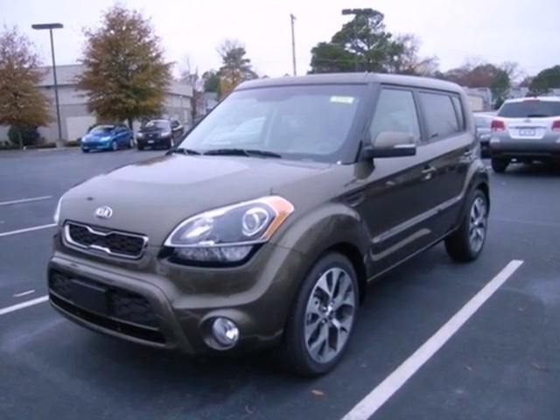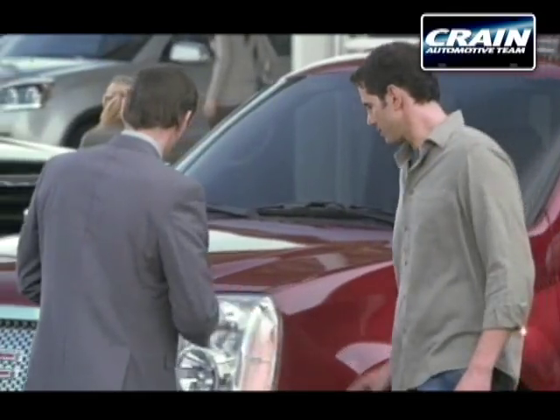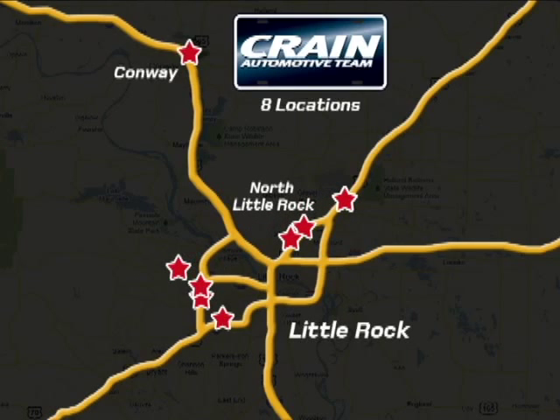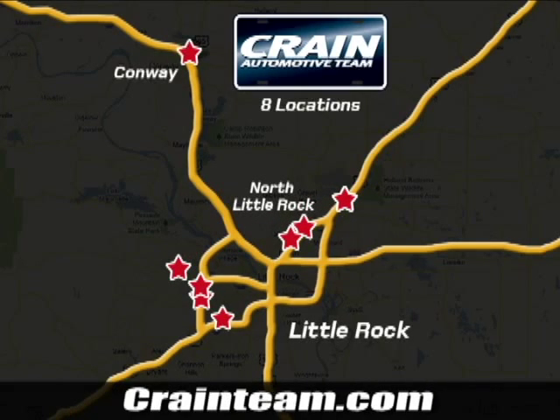Come see it for yourself today. Visit us anytime at Craneteam.com. Go, go, go — Craneteam's got them. Craneteam.com.